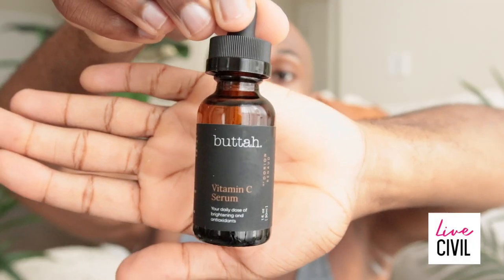Step two: vitamin C serum. The serum itself hydrates and rejuvenates the skin with four to five drops. This serum is ideal for radiant, smooth, and supple skin.